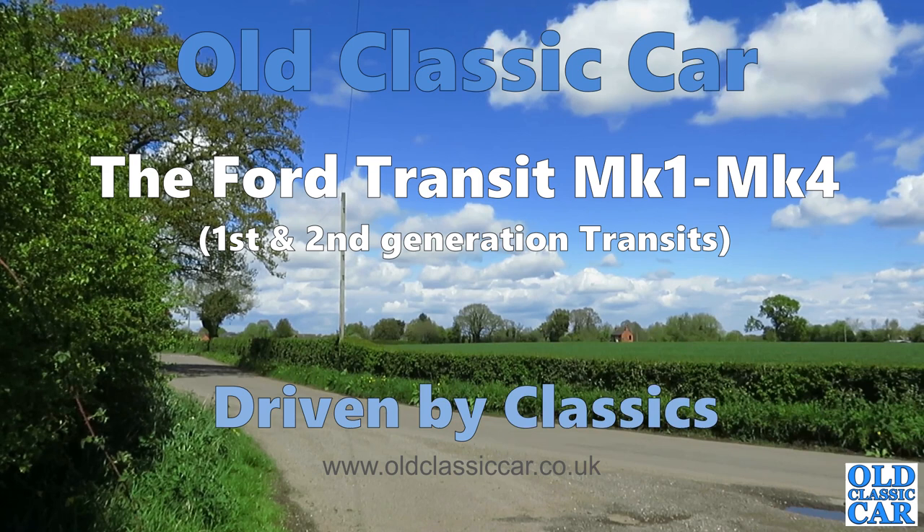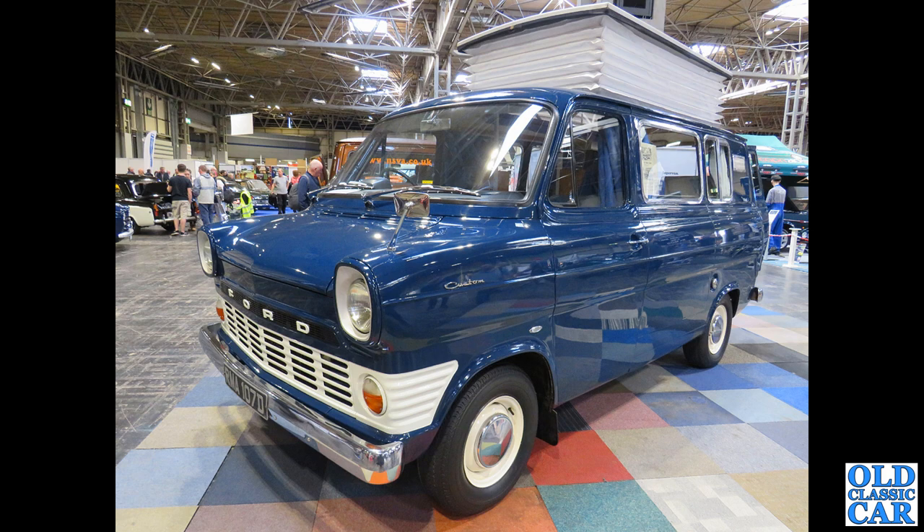Welcome to Old Classic Car. Here we are looking at the Ford Transit van - the Transit Mk1, Mk2, Mk3 and Mk4. To begin with, we're down at the NEC and we have a 1966 camper van with a pop-up lift-up roof in evidence. These were very smart, very car-like to drive, and that was the whole idea of the Transit when it was first launched in October 1965.